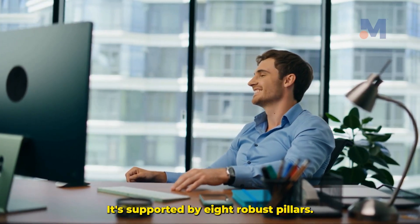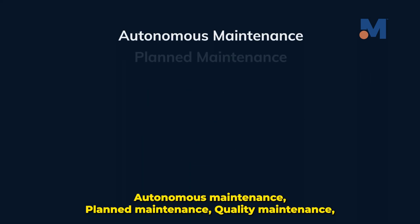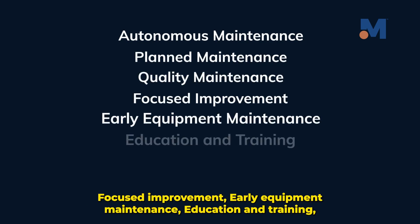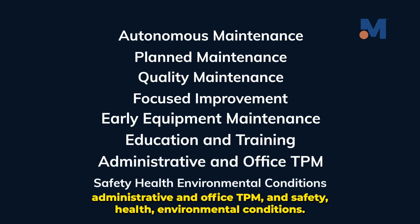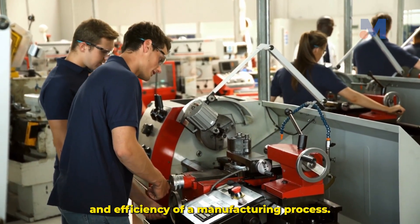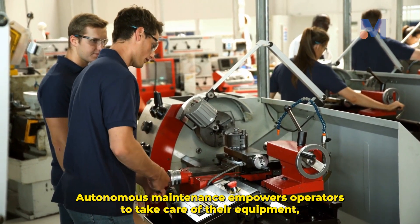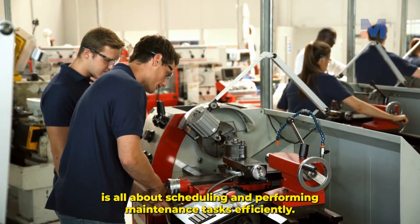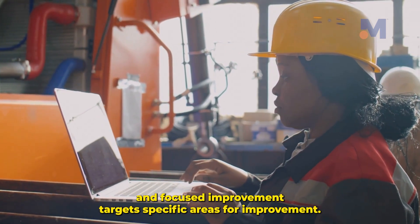TPM isn't a standalone concept — it's supported by eight robust pillars: autonomous maintenance, planned maintenance, quality maintenance, focused improvement, early equipment maintenance, education and training, administrative and office TPM, and safety health environmental conditions. Each pillar has a unique role in maintaining productivity and efficiency. Autonomous maintenance empowers operators to take care of their equipment, while planned maintenance is all about scheduling tasks efficiently. Quality maintenance focuses on preventing defects, and focused improvement targets specific areas for improvement.